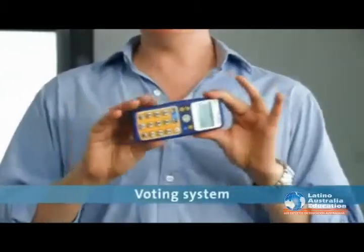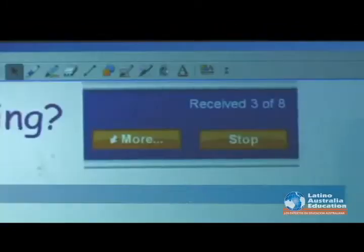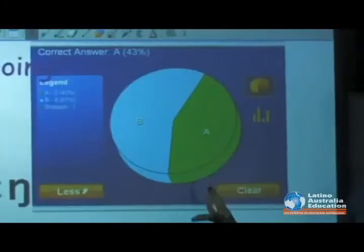Handheld voting systems like Ask the Audience are inclusive and provide instant feedback — multiple choice made fun.